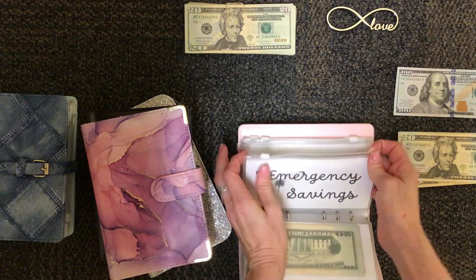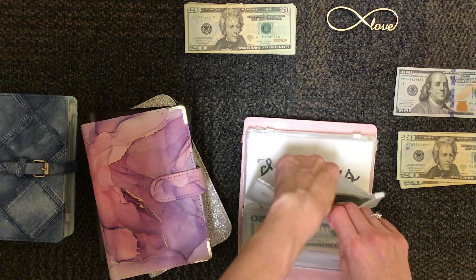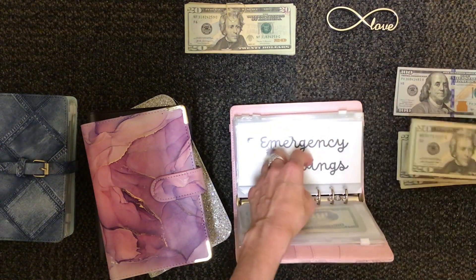And then my emergency savings — I want to say I have $100, so I'm hoping to swap that out for one big bill. $20, $40, $60, $80, $100. Perfect.